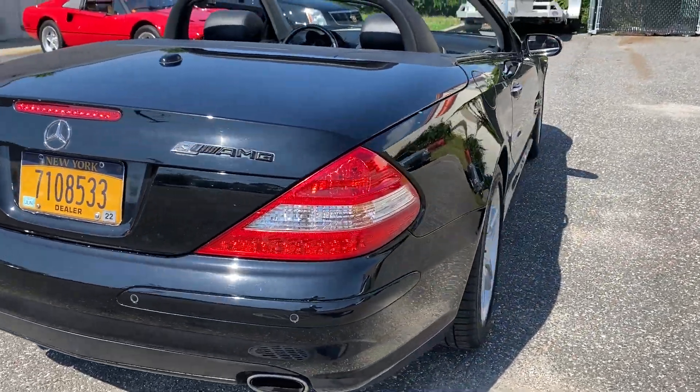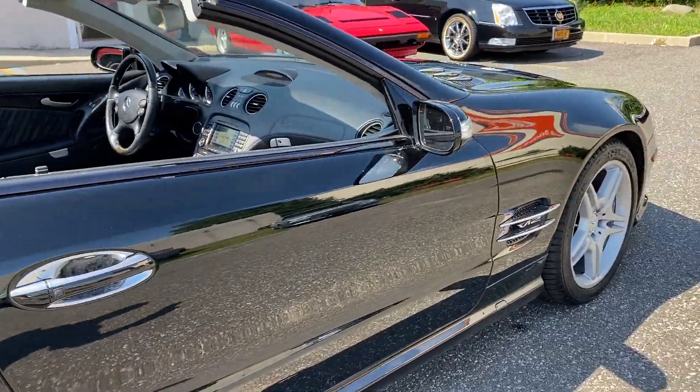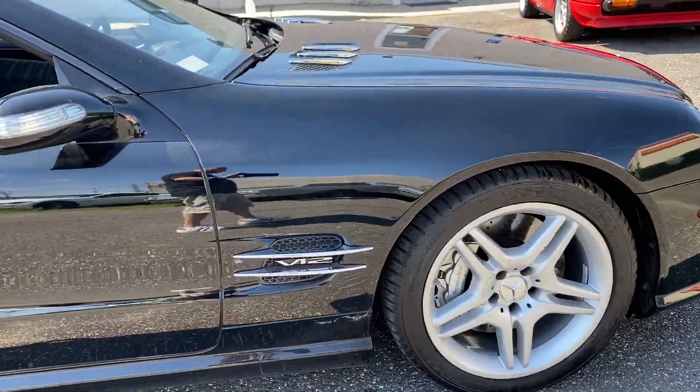Hard retractable top — everything works. Air blows ice cold. Just a beautiful black on black SL600 here.